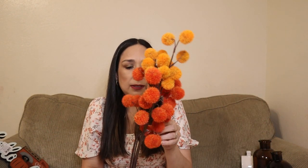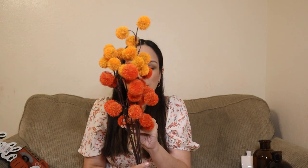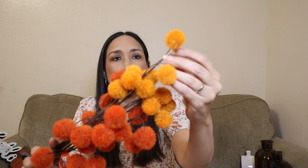Then I got these fall florals — this was $9.99. I love the fall colors on these two, and they're going to look perfect with this vase. They're going to look great together — I love them.